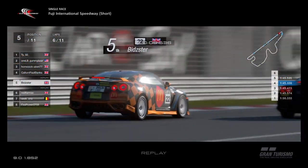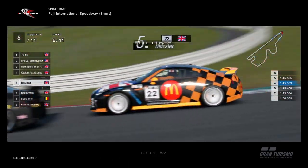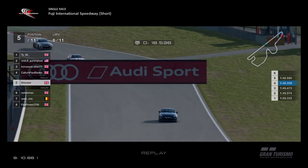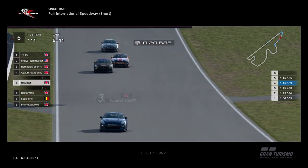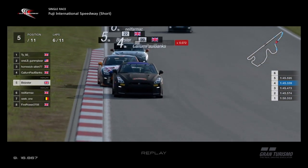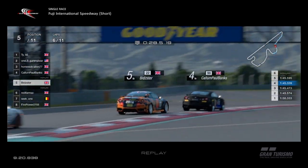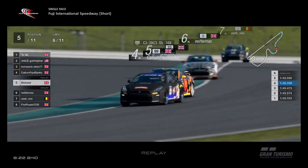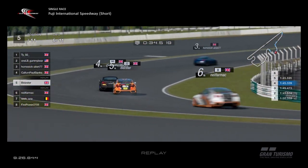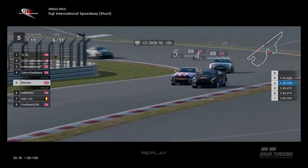Bidster still not leaving the back of Callum's car alone, really trying to get past. But this is all helping Homesick Alien out — he's more secure in third now. Going into Coca-Cola Curve and then round 160R — the long right-hander. Front left again, the front left tyre crying for relief, and then out of this one into the left-hander at the end.